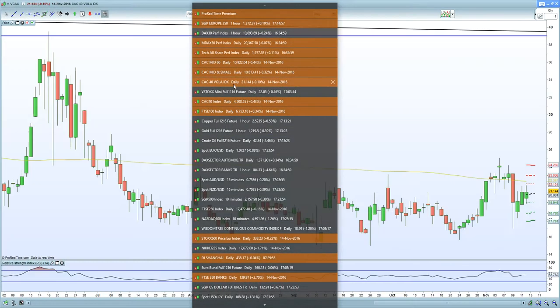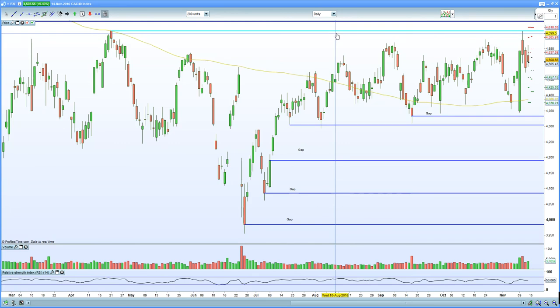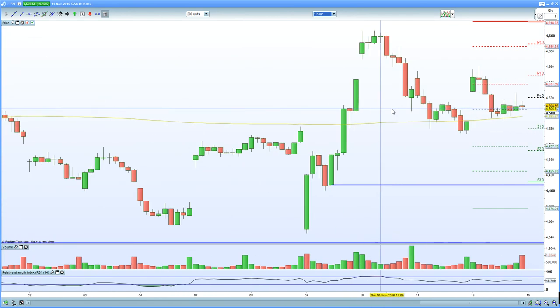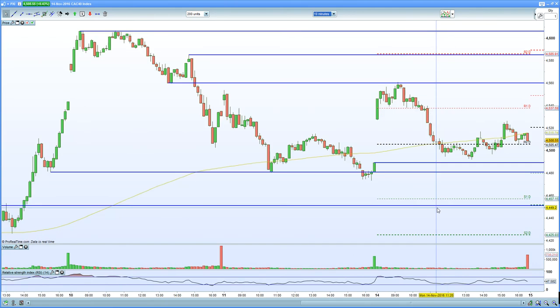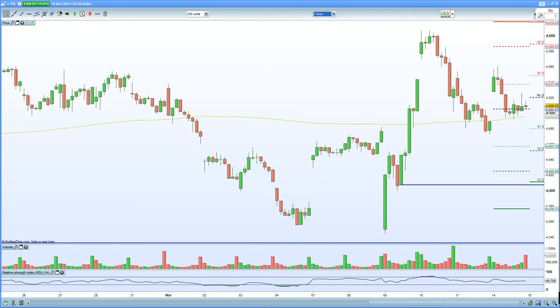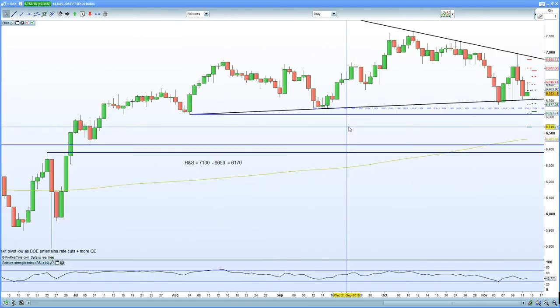Moving on to the CAC 40. The daily chart shows we're certainly holding, but failing to get past the key resistance at 4,600. On the 60-minute chart, we have put in a lower high — a slight cause for concern. On the 10-minute chart, you are looking at a potential gap fill closing and holding at 4,490. If 4,490 breaks, you have support around 4,480. We failed to make a new high, so the French CAC is looking weaker than the DAX, though as the Euro continues to decline there's an argument for a breakout.